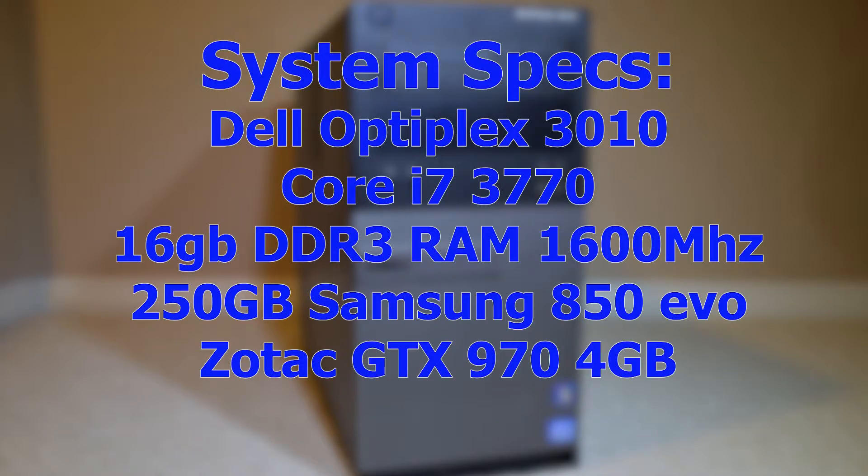The full system specs of this Optiplex 3010 are a Core i7-3770 — I left that in since it had a little bit better performance than the Xeon I used in the last video — 16GB of DDR3 which I'll switch out between the PNY and the Dominator Platinum, a 250GB Samsung 850 EVO SSD, and a Zotac GTX 970 for the GPU. That should cover all the pertinent background info, let's get straight to the results.